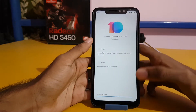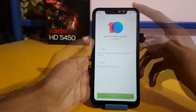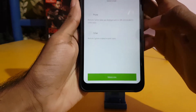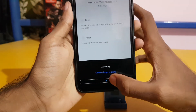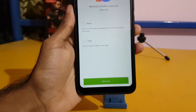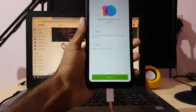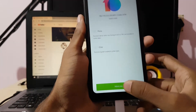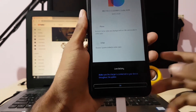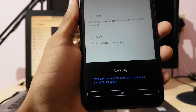The download has completed. Now let's reboot. As the charging is very low, it is asking to connect the charger, so I've connected the charger. Now let's reboot — make sure the charger is connected to update.